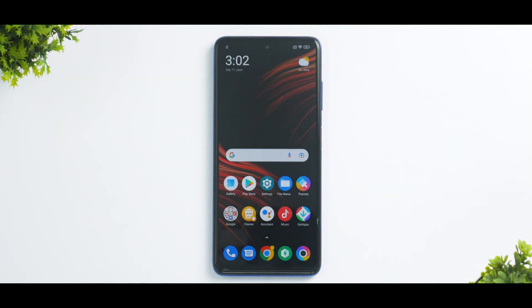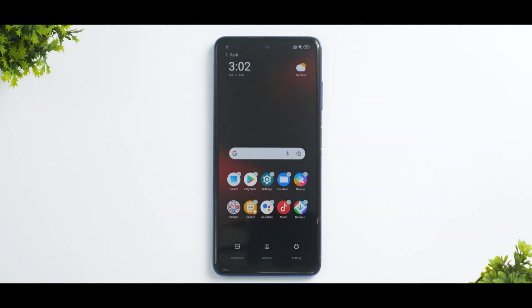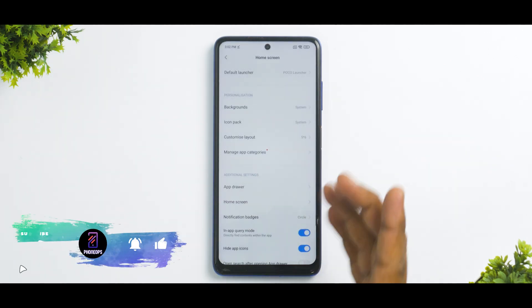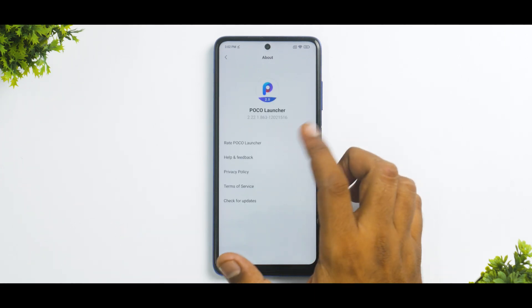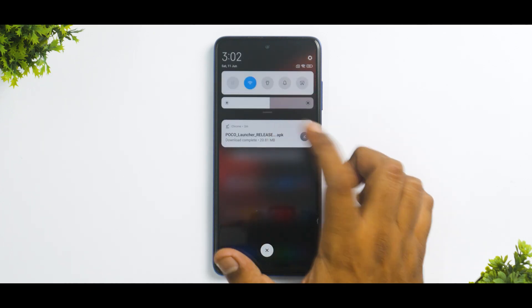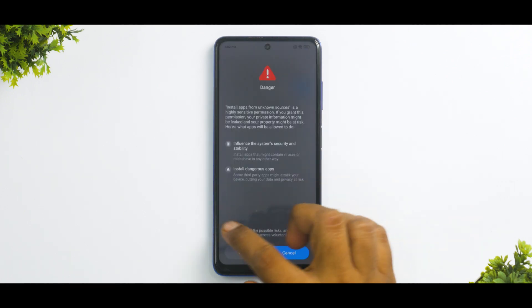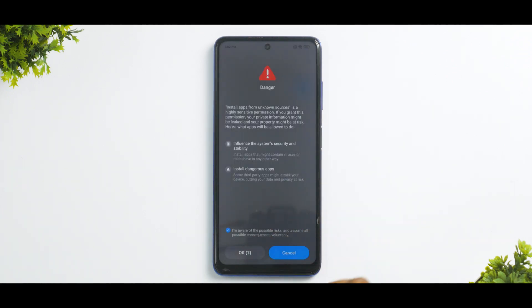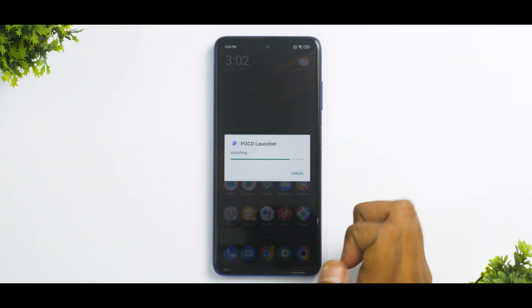What we have here is a POCO X3 — not the Pro, but the normal POCO X3 — and this has just been formatted, so it's running one of the oldest versions of POCO Launcher. In the About section you can see this is version 2.2.2.1.863. I've downloaded the latest release, so we'll click on it. Go to Settings, hit Allow, and you'll get the MIUI super security warning — you have to wait 10 seconds before allowing it to install. Hit OK, go back, and hit Install.